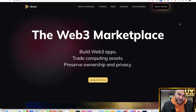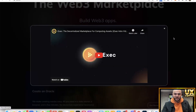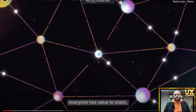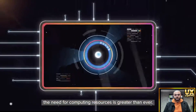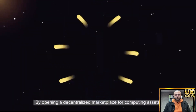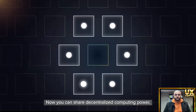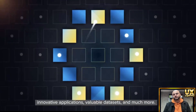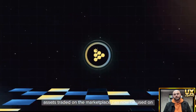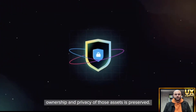iExec is a Web3 marketplace built for trading computing assets while preserving ownership and privacy. In today's interconnected world, the need for computing resources is greater than ever. By opening a decentralized marketplace for computing assets, iExec resolves this critical need. Using confidential computing, assets traded on the marketplace can be used on any computer connected to the network — even ones you do not know or trust — while ownership and privacy are preserved.